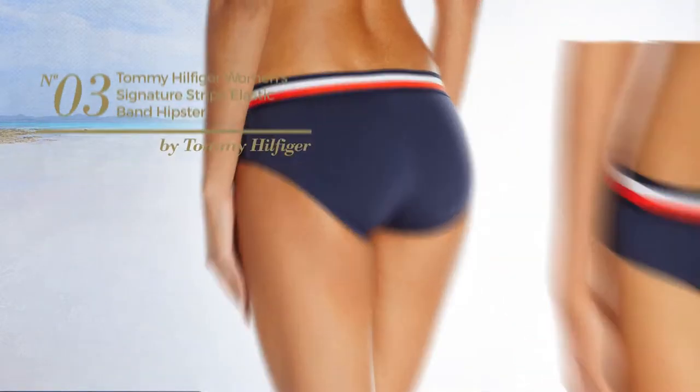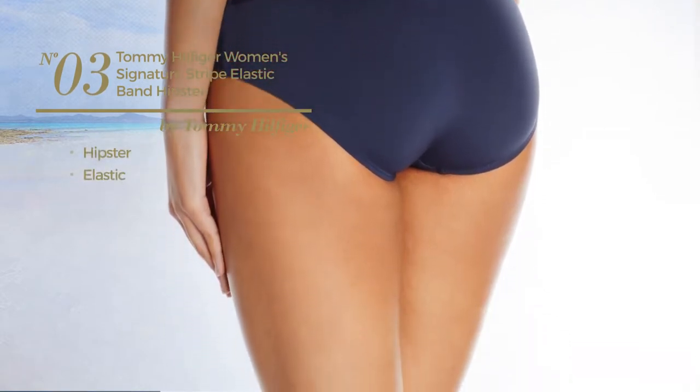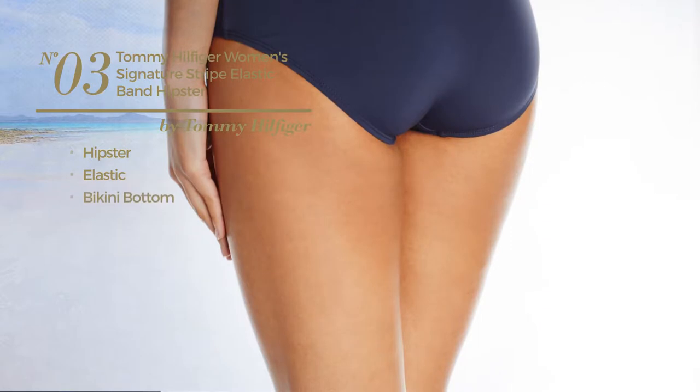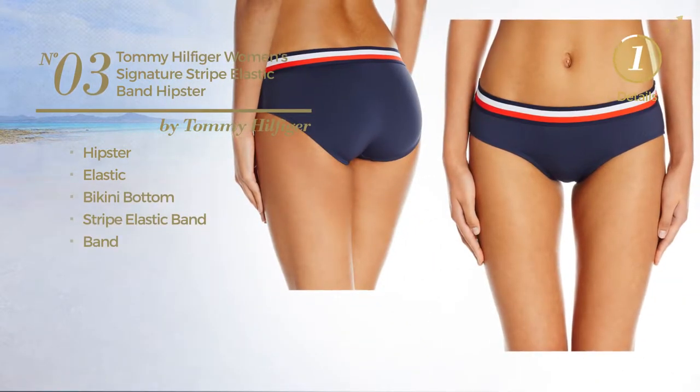Number 3. Featuring a hipster made of elastic material. This bikini includes a bikini bottom, stripe elastic band, and band. Available just in navy color.